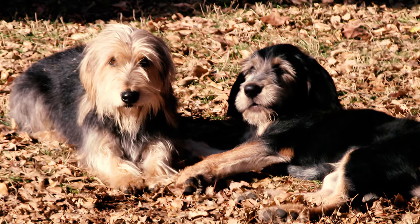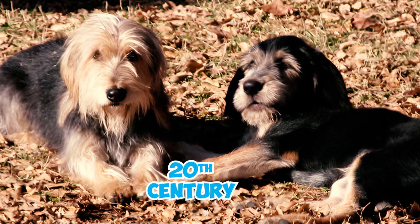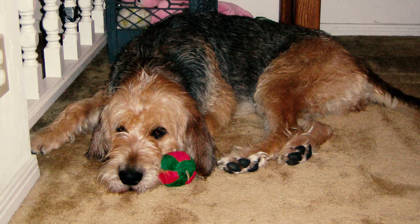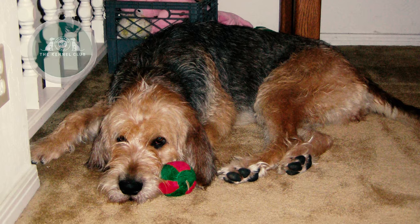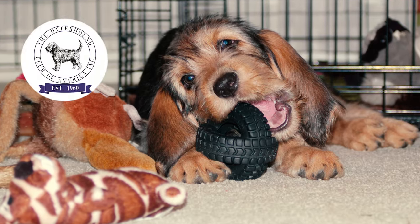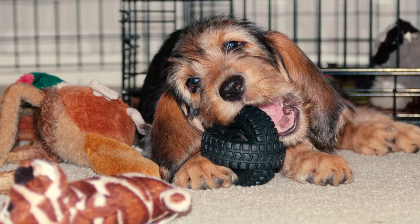This is because there have never been many otterhounds, even when otter hunting was very popular in the early 20th century. Number twenty-two: otterhounds are on the list of vulnerable native breeds as identified by the UK Kennel Club, and great efforts are being made to save the breed.